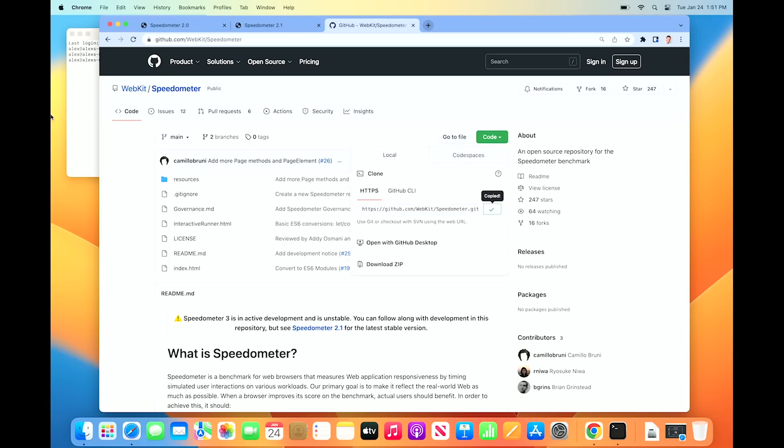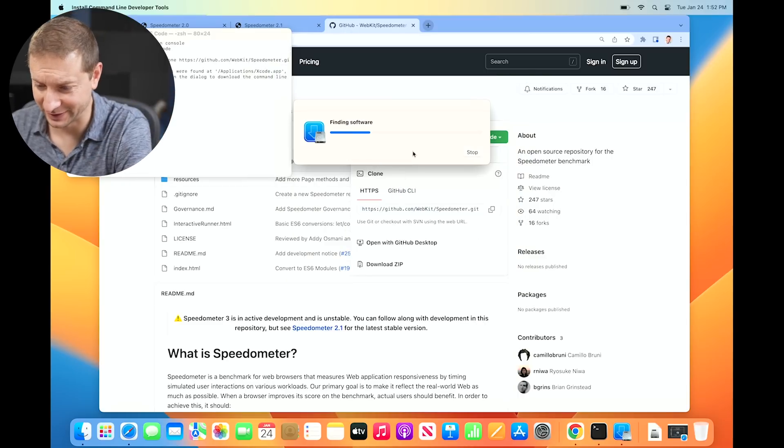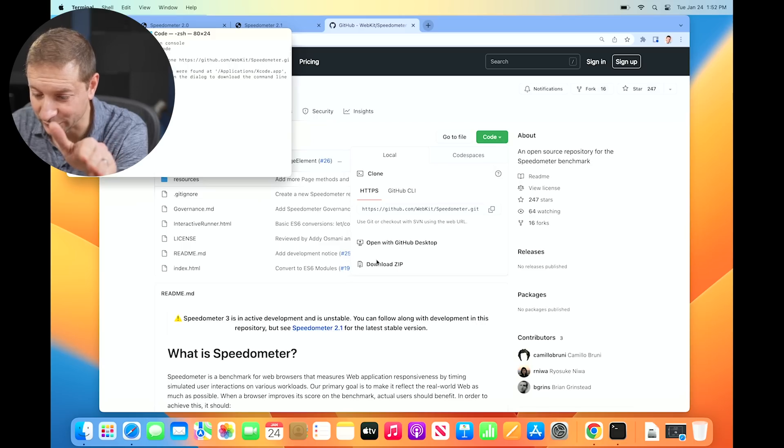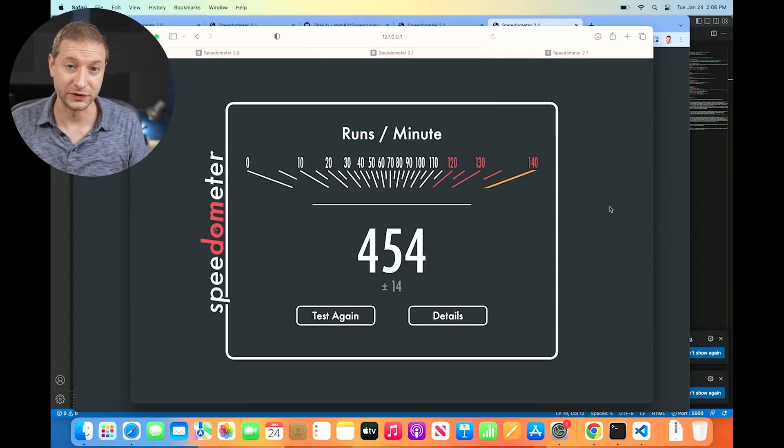I'm going to grab the speedometer repository and get it cloned. I don't have Git installed, so I'll grab the zip file instead. The score to beat is 443 — that's what I got on the M2 MacBook Air. Let's see what we get: 454. That's the highest I've ever seen speedometer go. Safari running on localhost is the magic combination to get the best scores. The numbers keep going up, but at the same time it's very inconsistent.